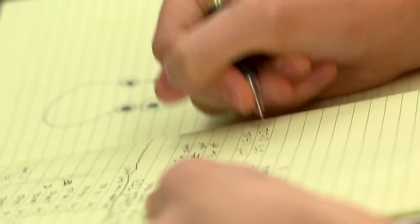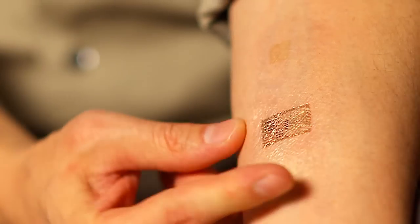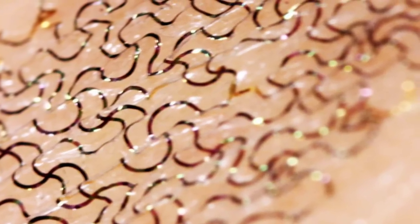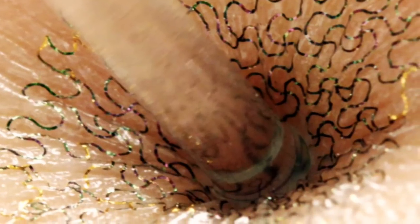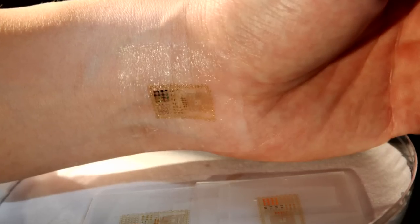The kind of characteristics you would want in electronics, if you want to integrate with the body, are characteristics that match the body. So you want tissue-like electronics that can laminate and come into conformal contact with different organs of the body in a way that's completely natural, completely non-invasive.